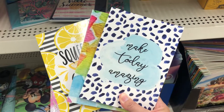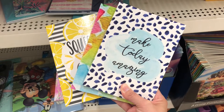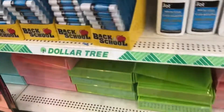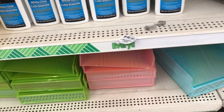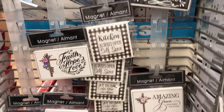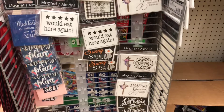They had these smaller notebooks and my favorite is the 'Squeeze the Day' lemon one, but I do show you all four. Right behind me they had these iridescent file trays which would be super cute for your desk at the office, and they had some new magnets — I just wanted to give you a quick overview of what they had.